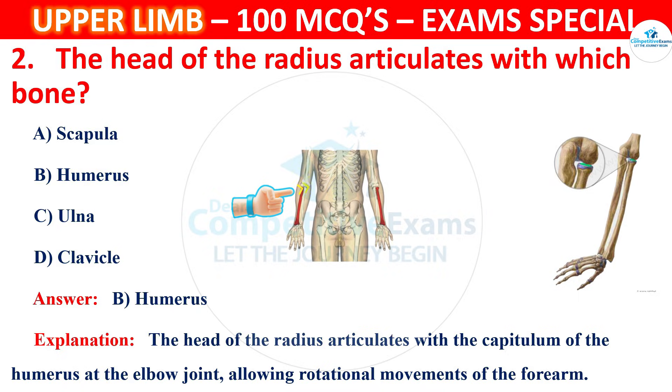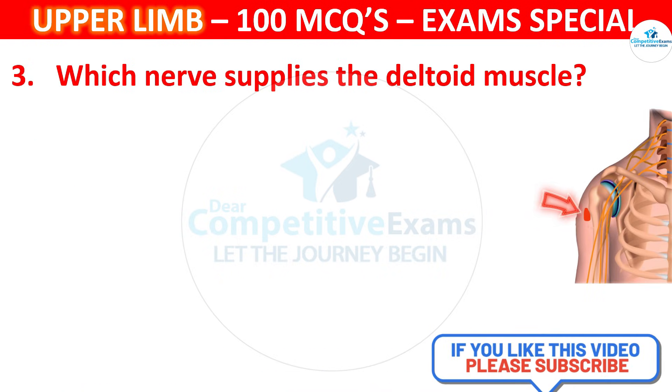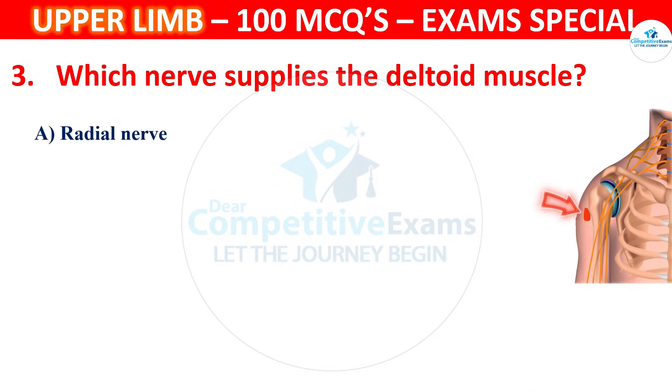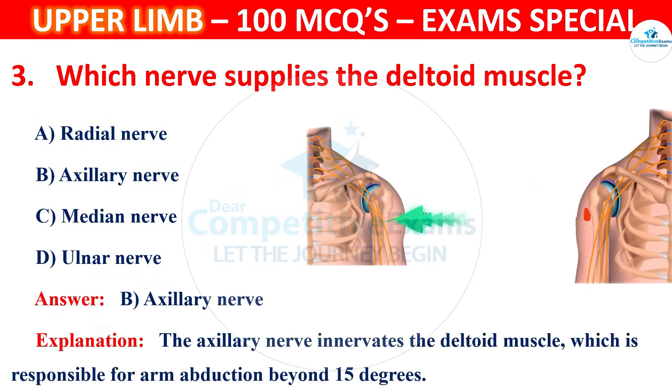Question 3. Which nerve supplies the deltoid muscle? Options are Radial nerve, Axillary nerve, Median nerve or Ulnar nerve. The correct answer is B, that is Axillary nerve. The axillary nerve innervates the deltoid muscle, which is responsible for arm abduction beyond 15 degrees.